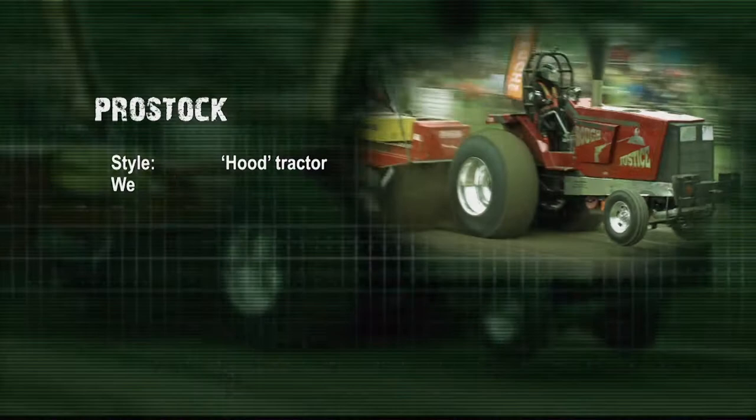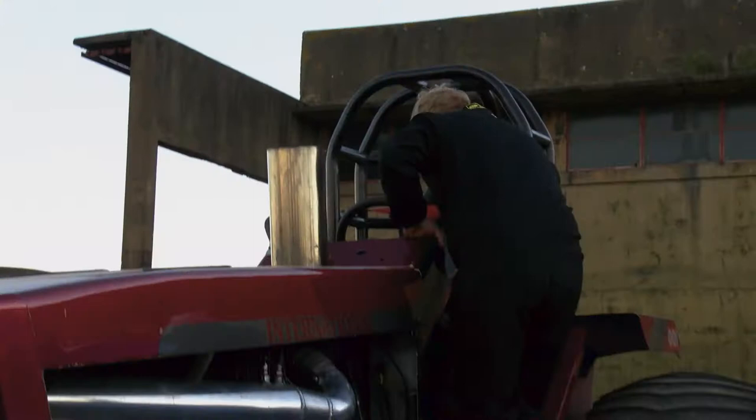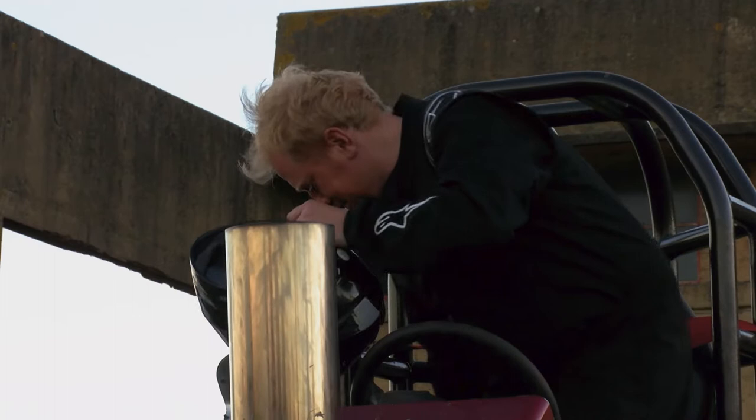Moving into late evening, it's time for the Pro Stocks with bigger engines and up to 2,000 horsepower. After an incredibly close finish, the class was won last year by John Eccles. As the current British Champion, John explains: 'It was very close at the end — we got there by about one point. Big thanks to all the team.'